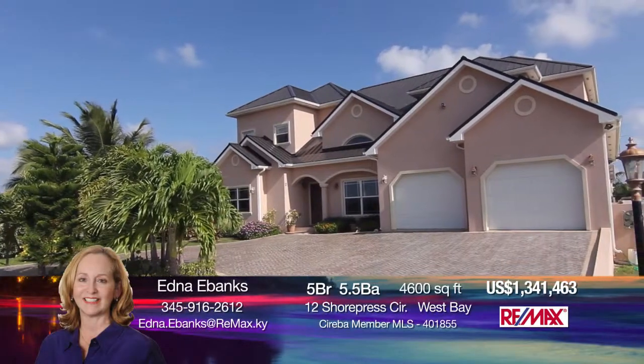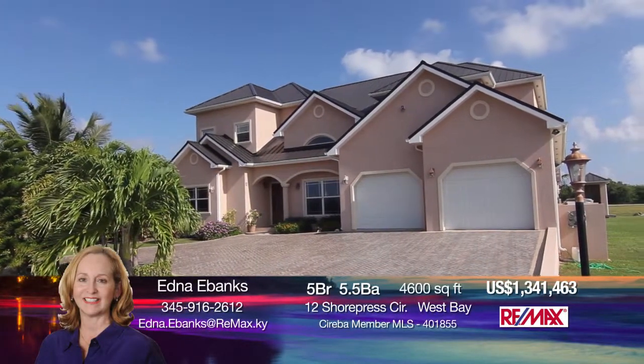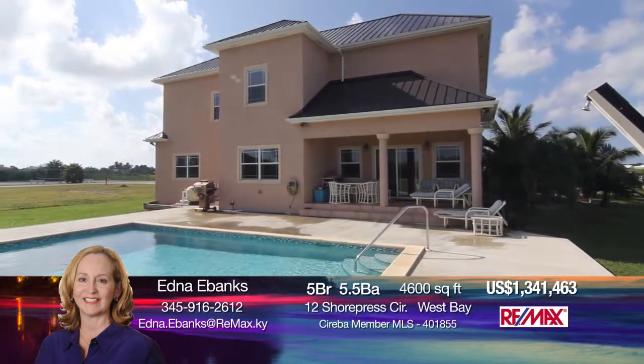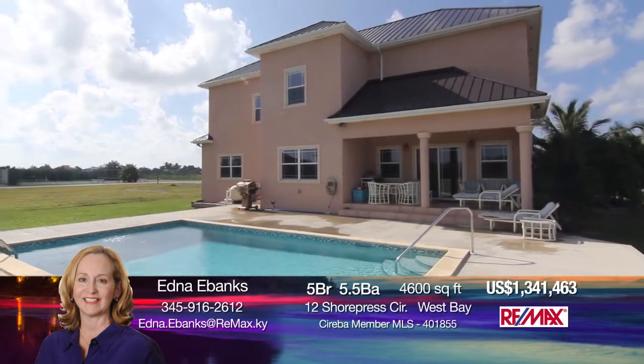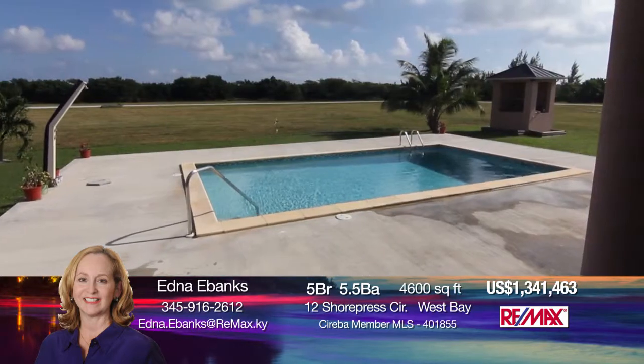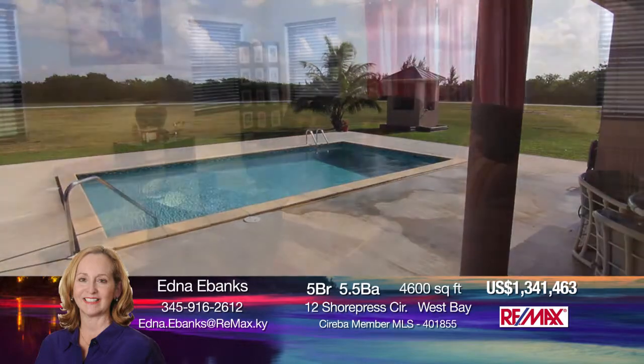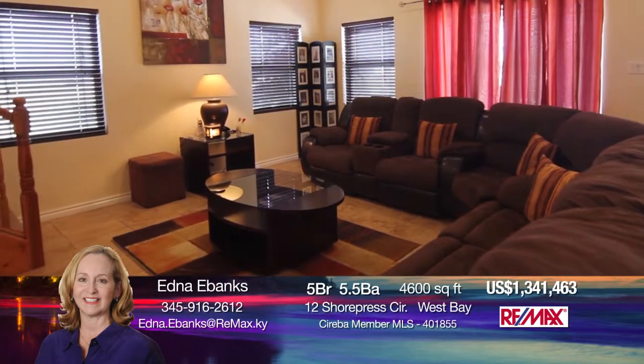This upscale two-story, six-bedroom home, perfectly located in the Shores community, offers tranquility, space, and beautiful north sound breezes. It also has a tennis court, security gates, and boat ramp access. What more can you want?